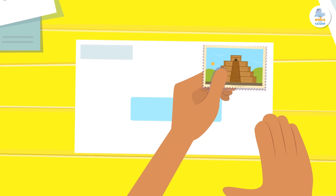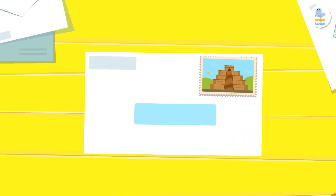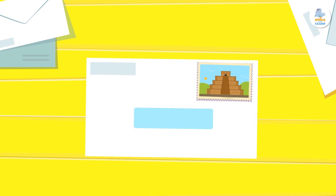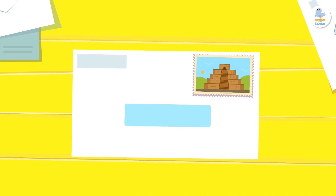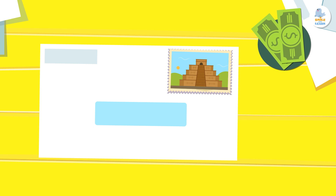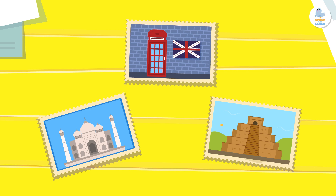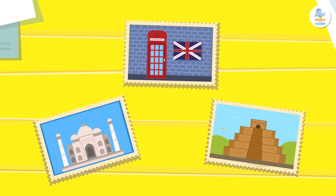To send a letter, you have to put a stamp on the front of the envelope. A stamp is a small piece of paper that you stick on an envelope. Stamps show that you paid to send the letter. They're stickers with a national symbol or some element of the country's culture.